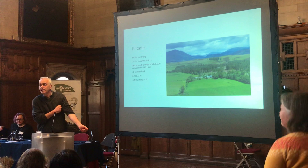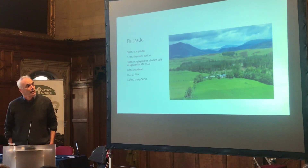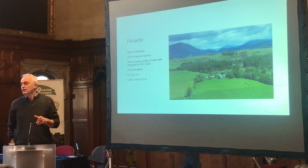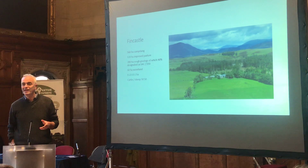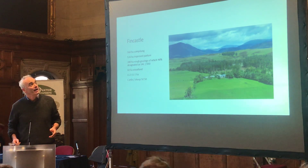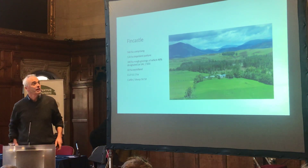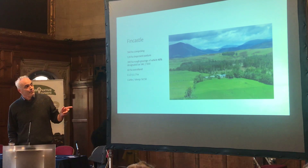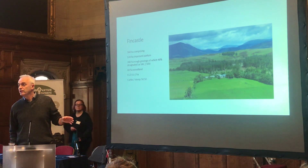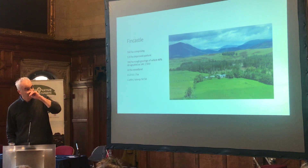What I'm hoping to do today is to explain and explore a bit about how we've dealt with and approached this — what for many is a tricky issue — trees and livestock on this property, which my wife and I farm. We're in Highland Perthshire, on the southern edge of the Cairngorms, west of Pitlochry. We're looking north here at a place called Fincastle.